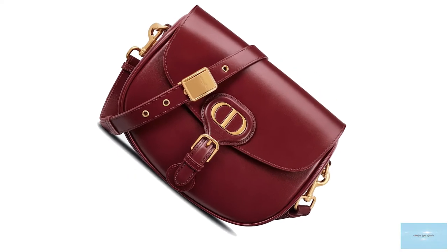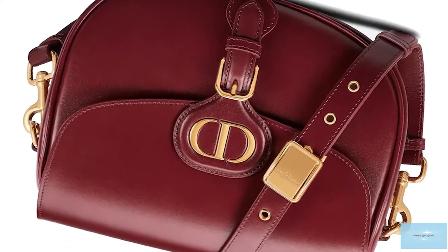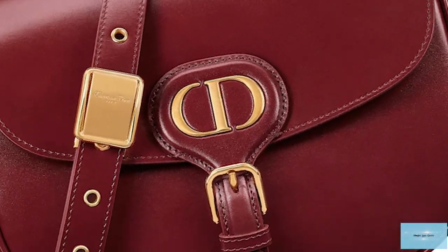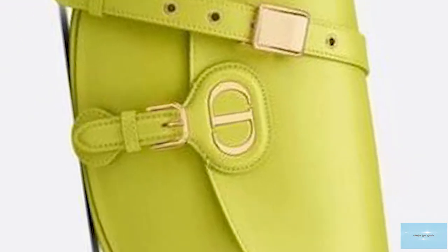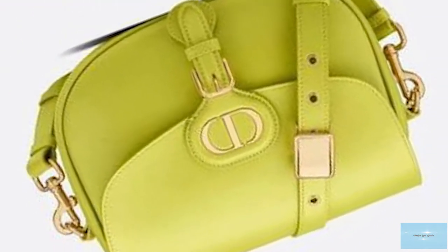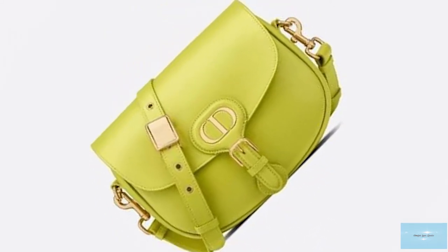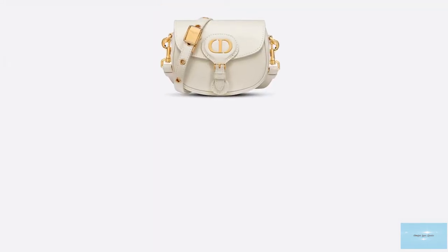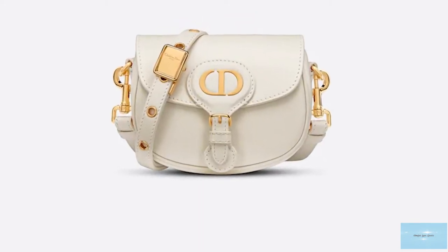Crafted from boxed calfskin, the Christian Dior Bobby Bag is a minimalist saddle-style bag that combines a practical, sturdy, structured shape with rounded edges and a curved silhouette. The Christian Dior Bobby Bag has a front flap secured with a magnetic closure, subtly hidden behind the decorative, elegant buckle detail adorned with the house's signature CD initial emblem in gold antique metal hardware.